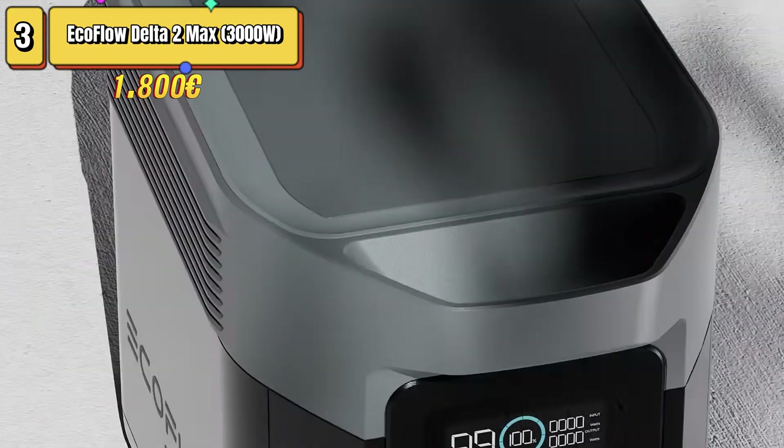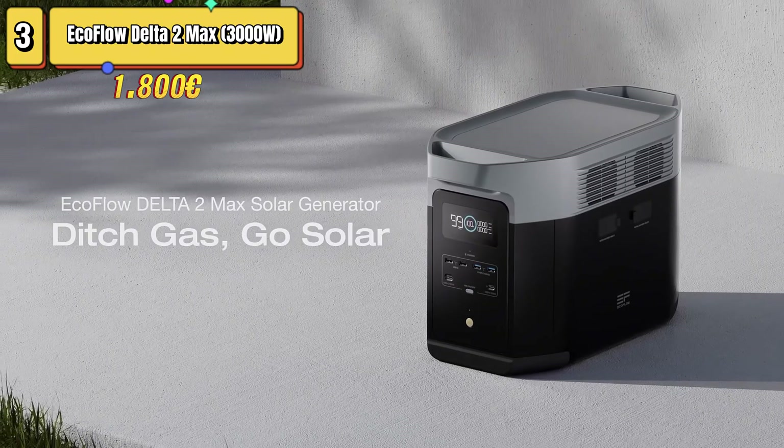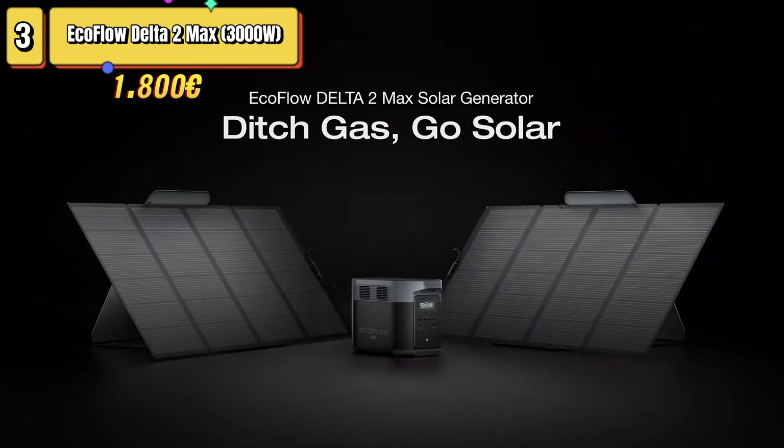Under optimal conditions, solar charging of 1,000 watts takes about two hours. Overall, the EcoFlow Delta II MAX is an excellent choice for those seeking a portable power system with ample flexibility and power.